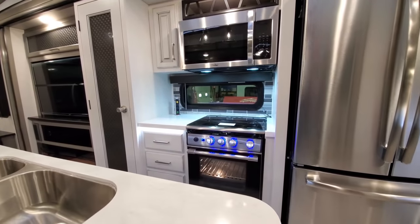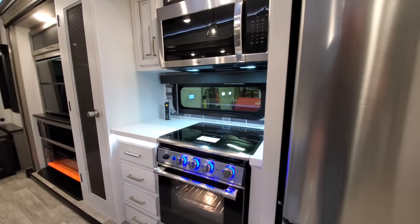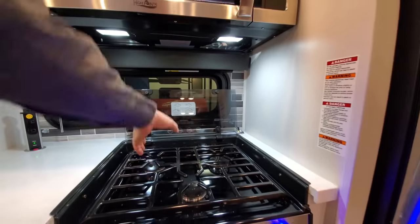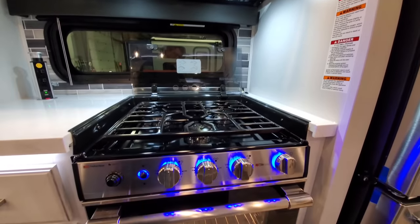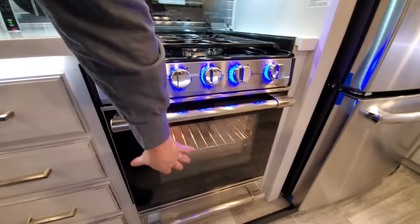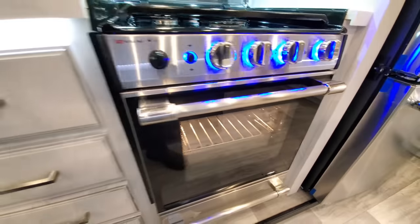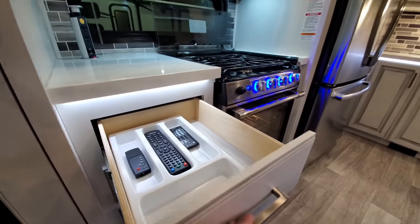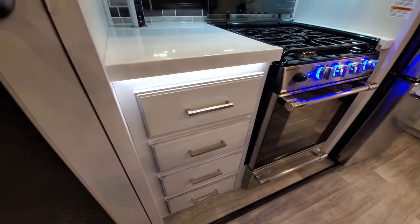Over here we've got our double or triple burner stove top — this glass flips up — easy cooking, easy cleaning of the backsplash, auto spark so you don't have to worry about burning your arm hairs. Same with the oven down below. This model has a ton of storage, again soft-close drawers.